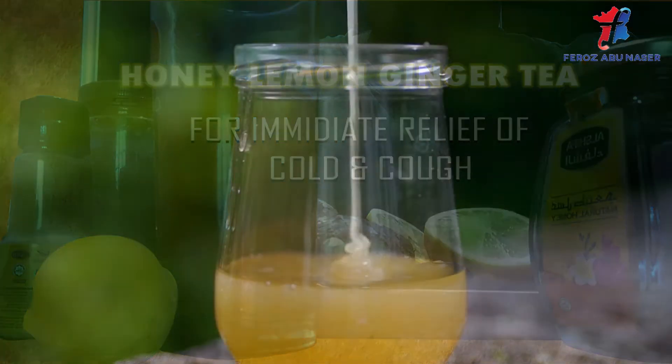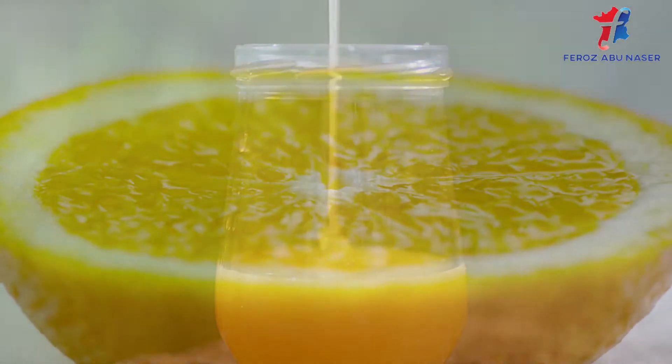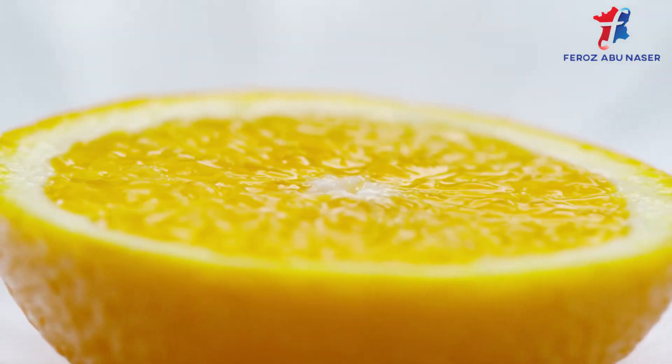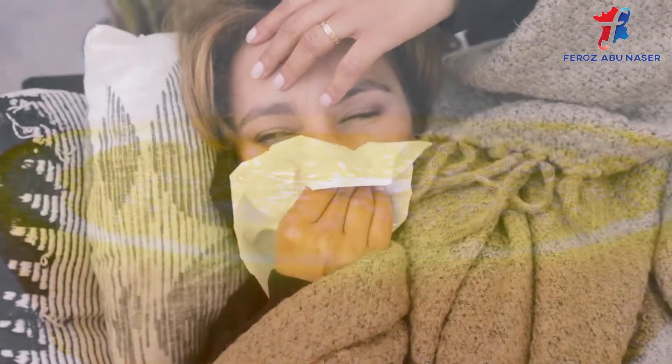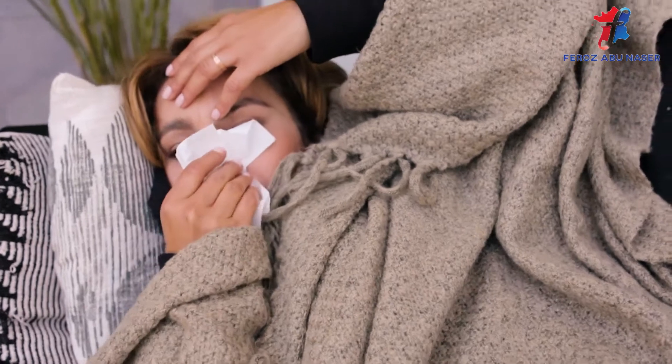Hello there! Welcome to my channel. In this video, I will show you how to prepare and consume the very powerful honey lemon ginger tea — an alternative remedy that can relieve flu, sinus, common cold and cough instantly. So if you are suffering from any of those symptoms, this video could be your timely savior.